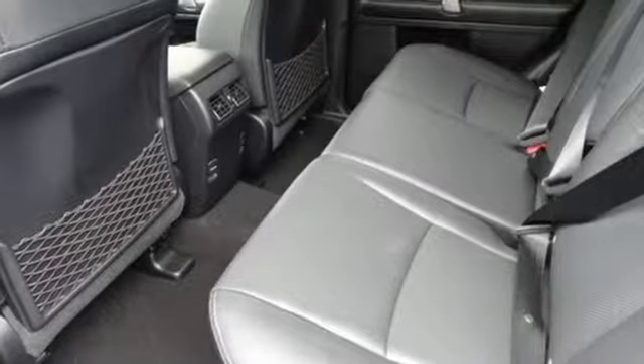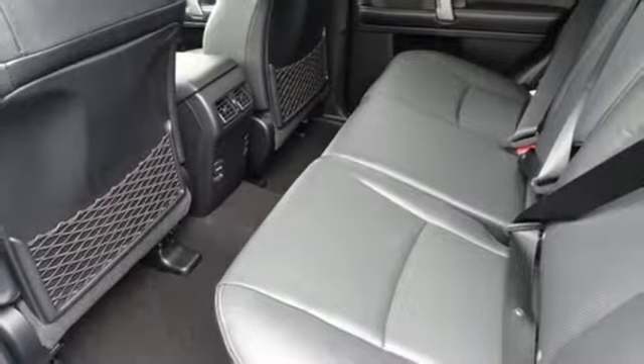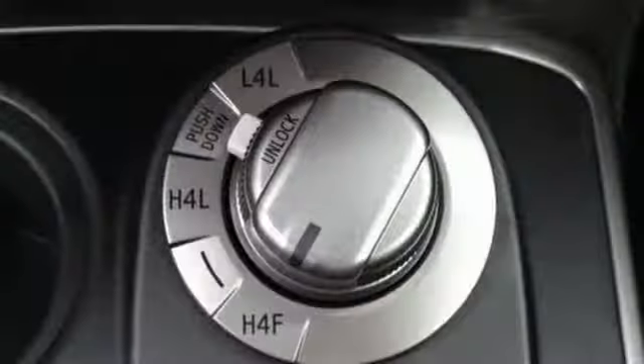V6 engine, express open and closed sliding and tilting sunroof, electronic shift on the fly, and automatic transmission.